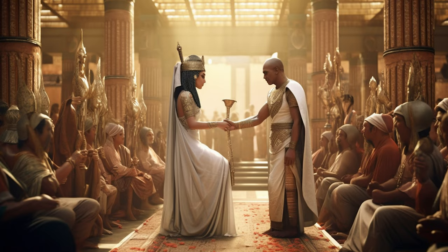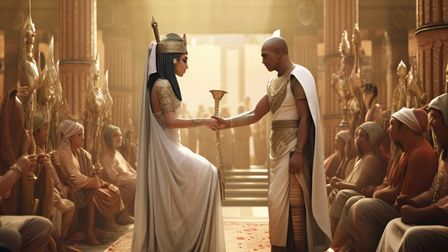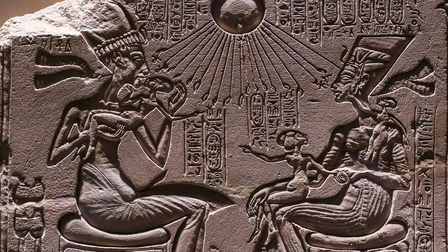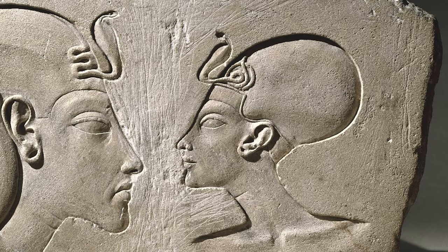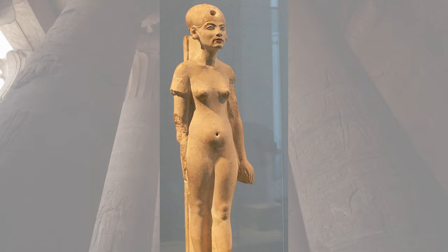Nefertiti was said to have married Akhenaten — then still called Amenhotep IV — when she was fifteen or sixteen. Thus began Nefertiti's life as the main consort, favourite and great royal wife of Amenhotep IV, so much so that she likely ruled alongside him and may have even become a co-regent during and after his reign, with some believing that she actually assumed sole rulership after his death.